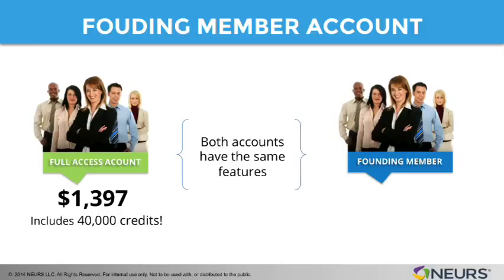Remember the pricing for the full access account? It's $1,397 and it includes 40,000 credits. Well, the founding member account has some differences. Let's talk about another thing that is similar, which is the price. The price for the founding member account is $1,397, just like the full access account.